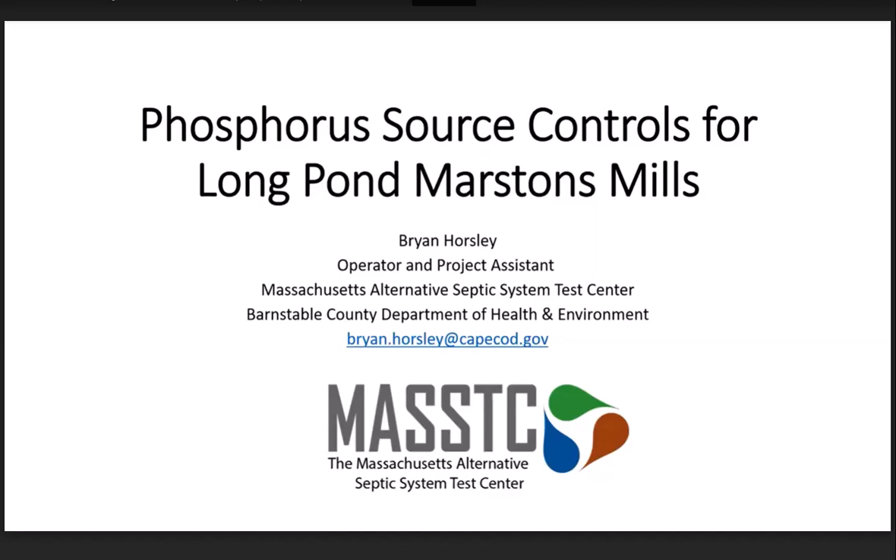Alright, hi everybody. As Amy mentioned, my name is Brian Horsley. I'm the site operator and project assistant here at the Massachusetts Alternative Septic System Test Center. I got involved with this group when Amy and Chris and a couple others came over for a site tour and shared the recent report from SMAST about the problems going on in the pond. My intention here today is to share some information and ideas about a collaborative project to hopefully help you with that problem.